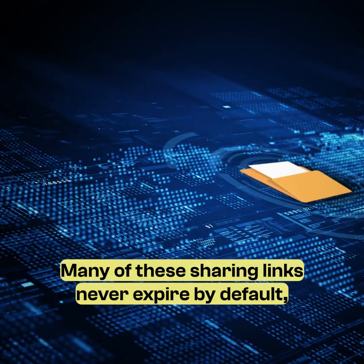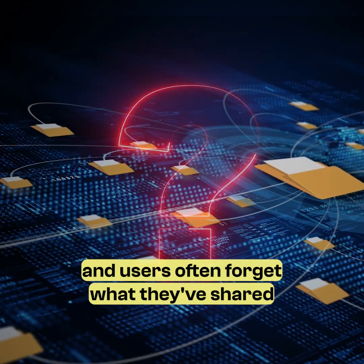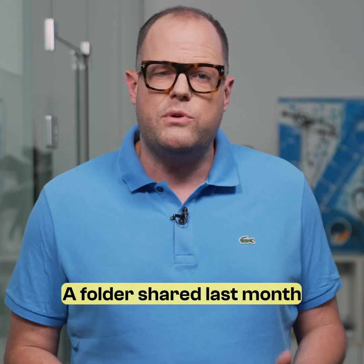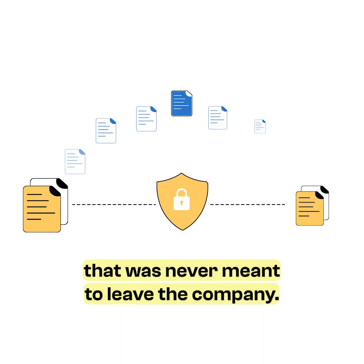So what is the problem? Many of these sharing links never expire by default, and users often forget what they've shared or with whom. To make matters worse, the content behind those links can change. A folder shared last month might now include sensitive data that was never meant to leave the company.